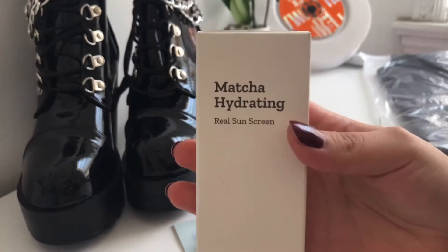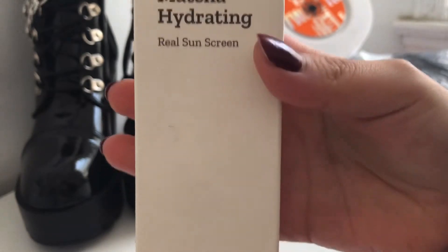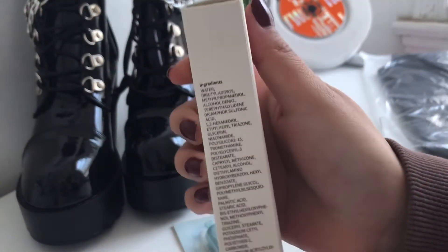The next thing I got was this matcha hydrating sunscreen. This is actually a sponsored product and I'll give you further details in the next few clips.